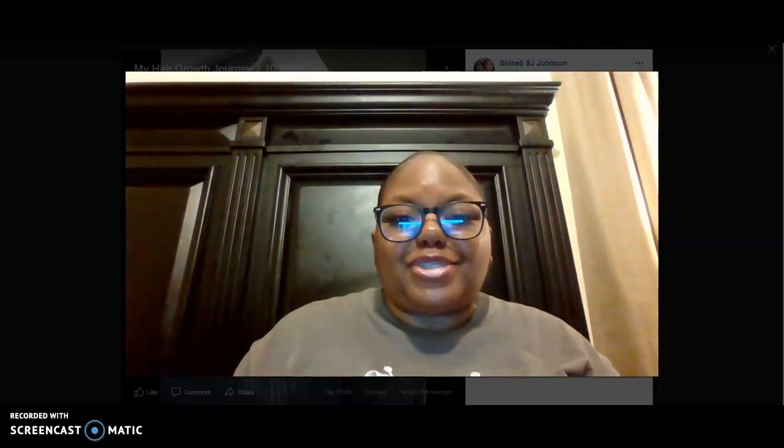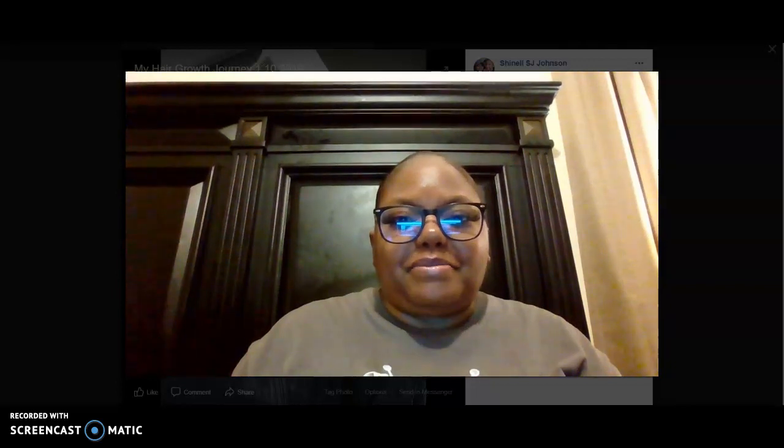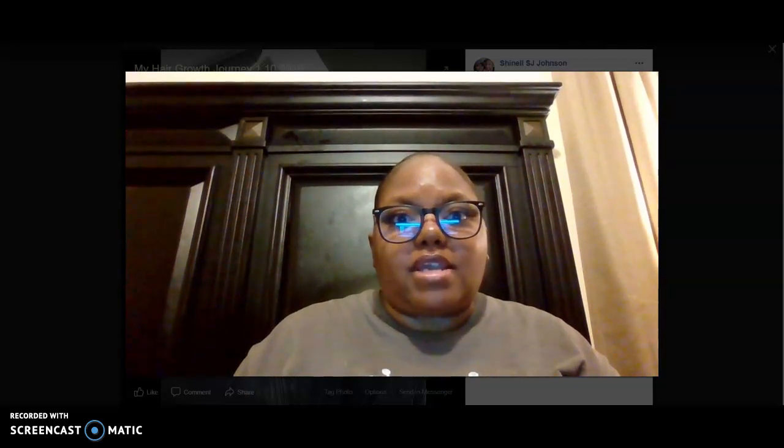Hey guys, what's up? This is Chanel Johnson here. I noticed that some of you guys may have had questions about my before pictures before I started using the Miracle Mink Hair Growth products by Shashika Tyree Hill.